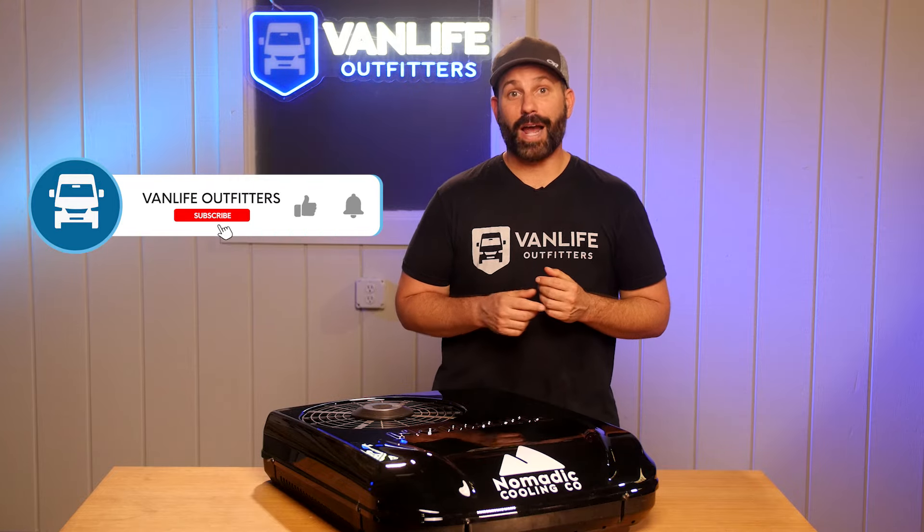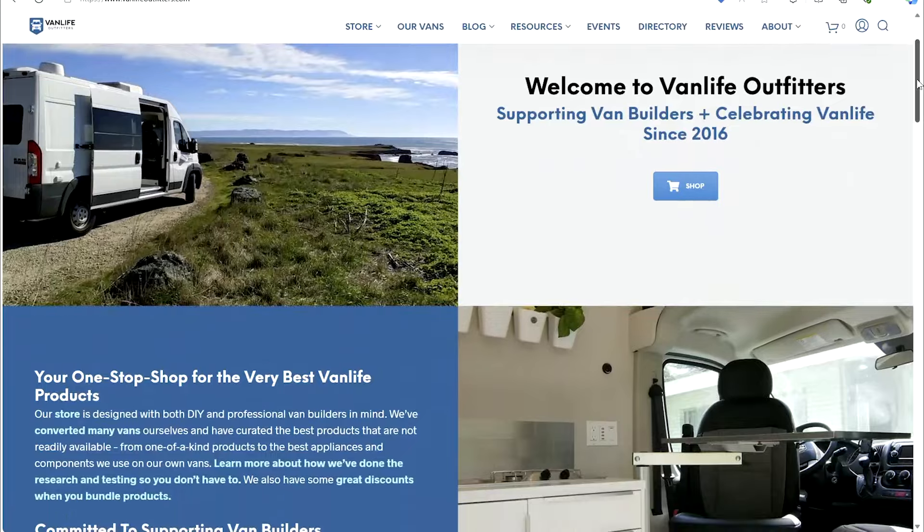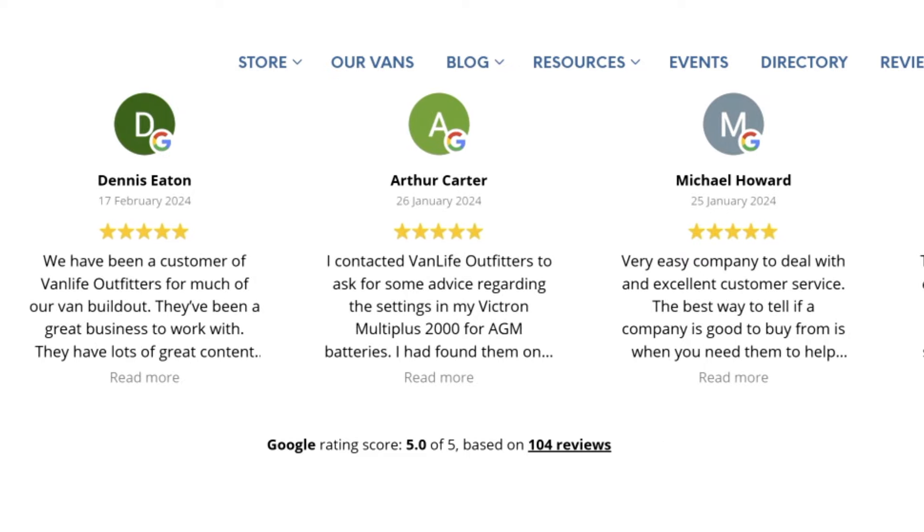Well, that does it for this episode of Van Life Tips and Tricks. If you enjoyed this video, be sure to like and subscribe for more content like this. Definitely head over to vanlifeoutfitters.com for tons of blog posts, videos, product reviews, and tons of other useful content about building a DIY camper van. And as always, thanks for watching, safe travels, and we'll see you next time.